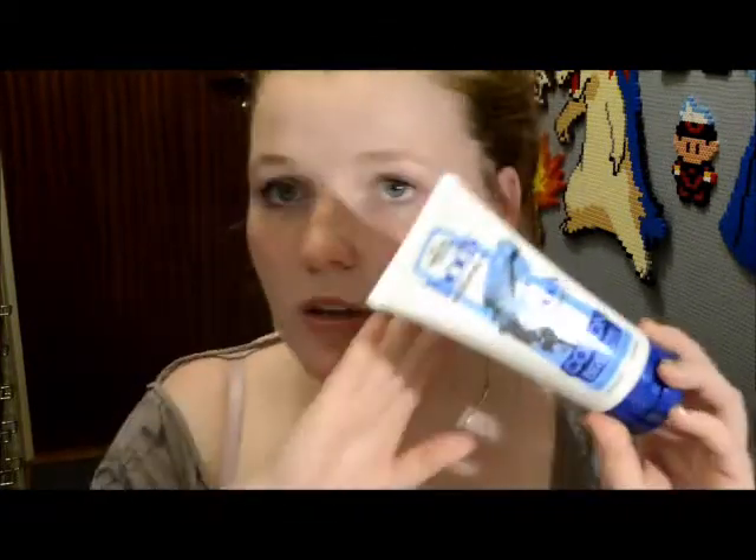I also got another one of those — the cotton breeze scent. This just smells kind of fresh. I think this would be good if you're going to wear some perfume and you don't want the scent to interact with your perfume.